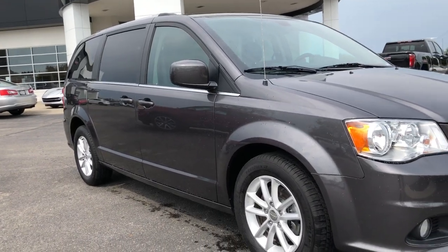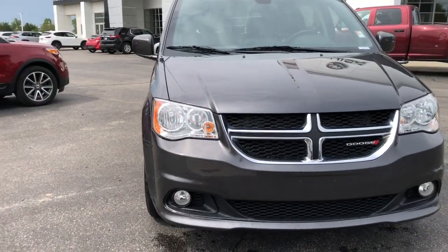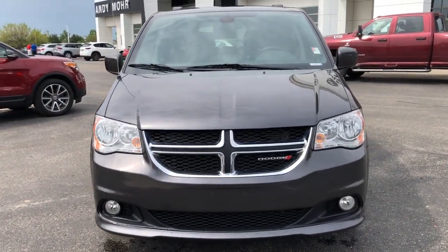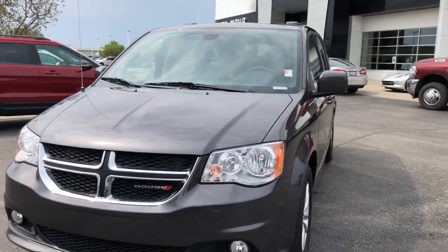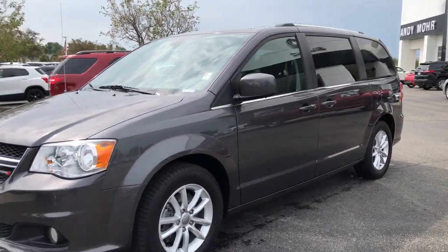Here is a wonderful 2018 Dodge Grand Caravan. With less than 80,000 miles on the odometer, this vehicle provides excellent value. Enjoy owning a vehicle that's your true blue ally in the face of life's ever-increasing demands.